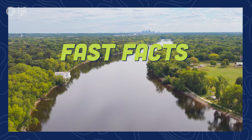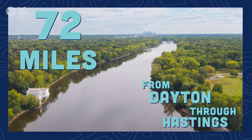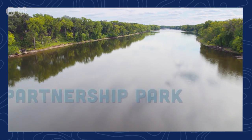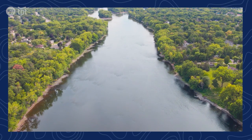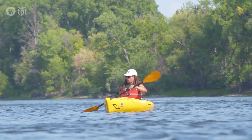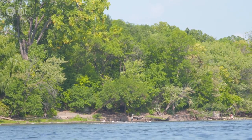The Mississippi National River and Recreation Area stretches for 72 miles and is the only national park site dedicated exclusively to the Mississippi River. Established in 1988 as a new type of park known as a partnership park, the National Park Service is not a major landowner and does not have control over the use of the land. The park service's mission is to preserve the natural scenery but also to provide access to these beautiful spaces.